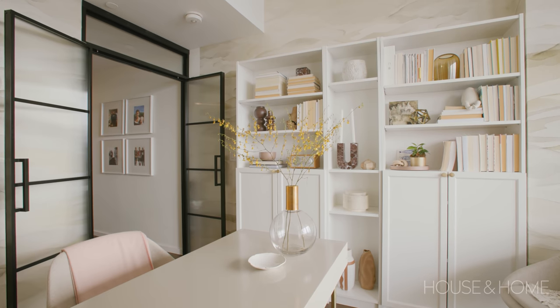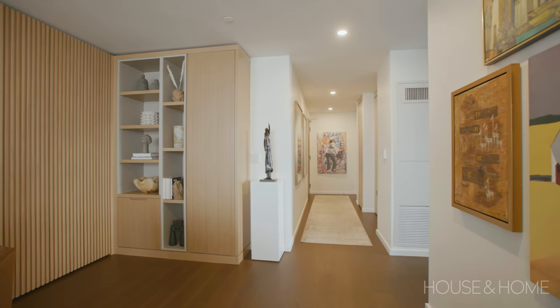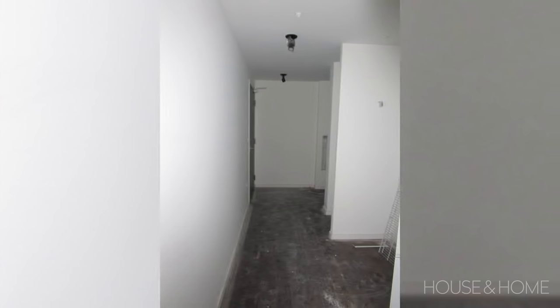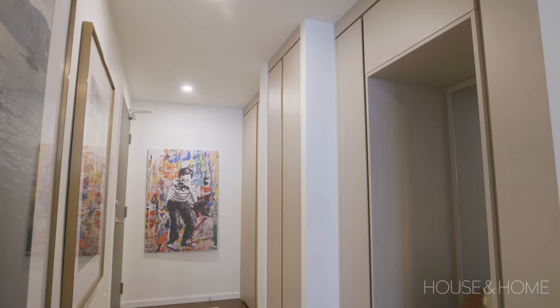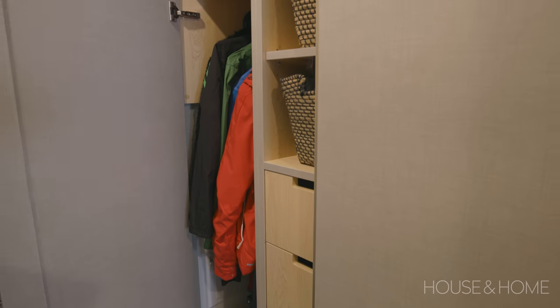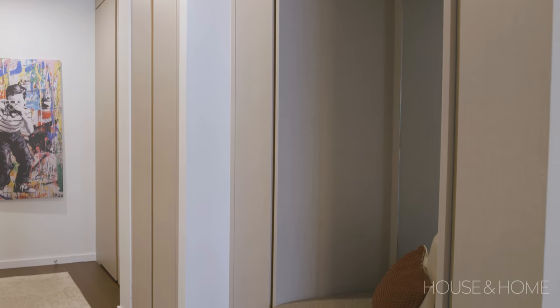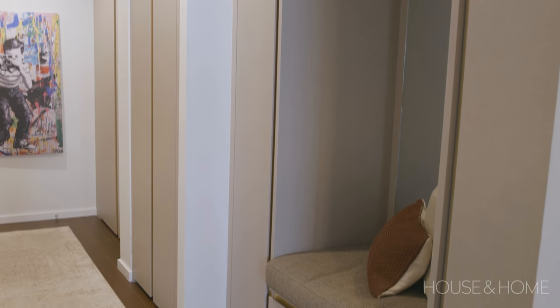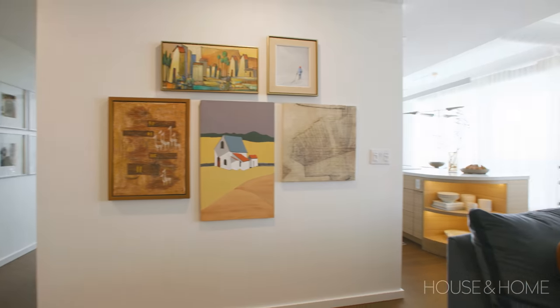Like most condos, the entry is a longer corridor — and there were sliding doors all the way across. I almost don't remember how it looked before, because now I couldn't imagine it any other way. We customized the front of the closet for coats, jackets, and shoes. The middle section houses their stackable washer and dryer, and the third section is a little seating area where you can sit down and put on your shoes.